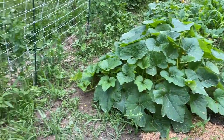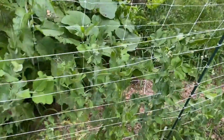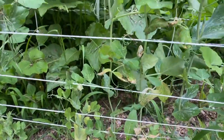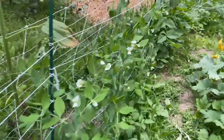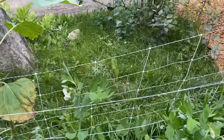Over here we have snap peas. You can see at the bottom they are going to start dying because it's about the end of their life, but I'm hoping to get a few more snap peas. I feel like I planted the peas a little late this year.